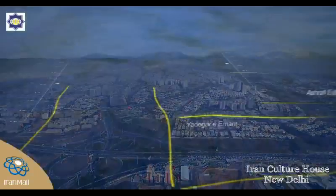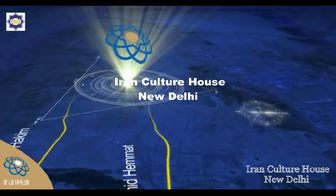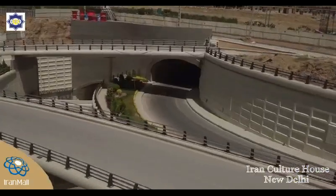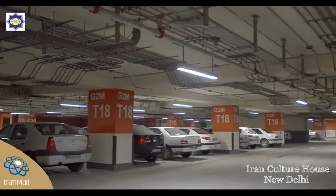Iran Mall's proximity to Tehran's two major highways has made it possible for people to have quick and easy access to the complex from all parts of the Iranian capital. Visitors can use any of the two entrances to enter the mall's tunnel or its overpass bridge. Iran Mall has 20,000 parking lots for vehicles and motorcycles.